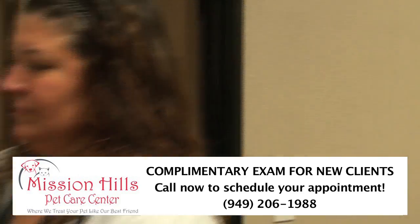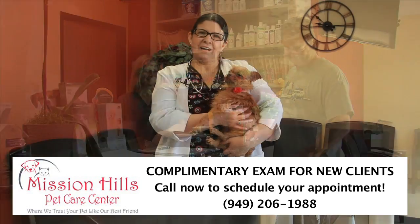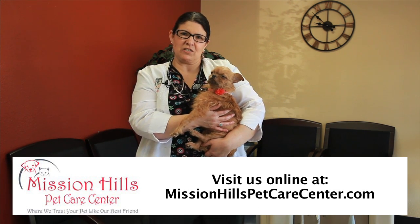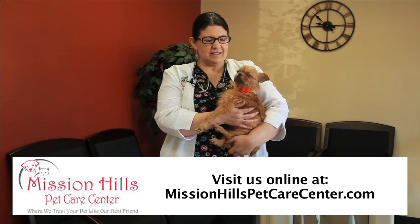If your pet needs a checkup, Mission Hills Pet Care Center provides a complimentary exam for new clients. Hi, I'm Dr. Renee McCarthy and this is Sprout. In addition to that, we'd like to offer you our full service dental cleaning special with $50 off a dental cleaning package for new clients. Isn't that exciting, Sprout?